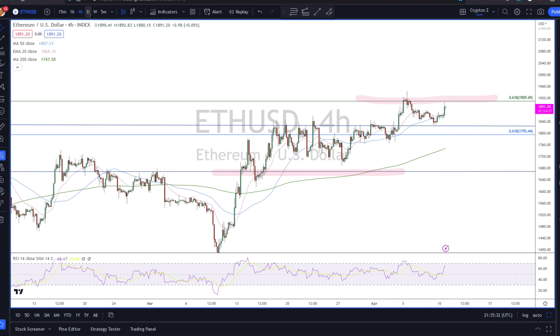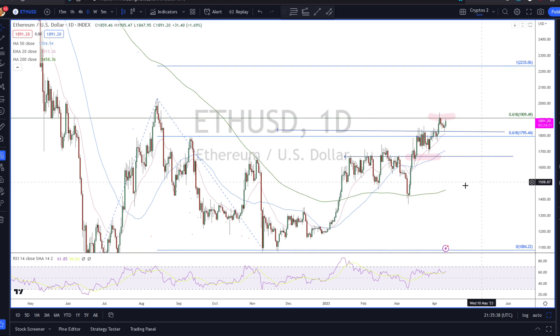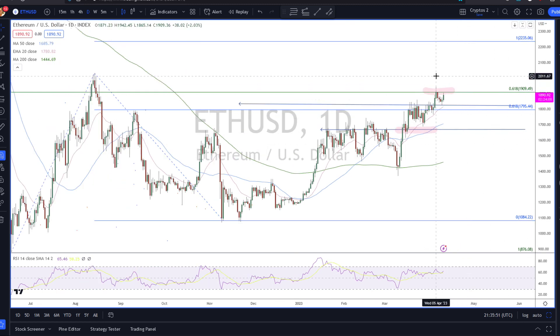We haven't got the same breakout in ETH. We really do need a close — and not just a close but a hold — above 1,909. We've been above this before, so we could extend a little further to 2,000 in ETH. And if we did, we would need 1,909 to become support.